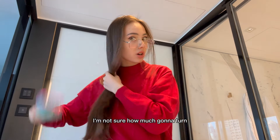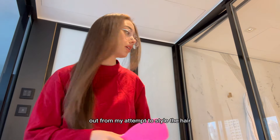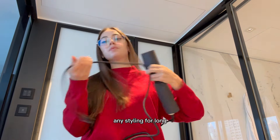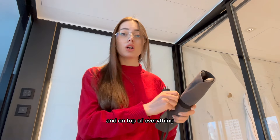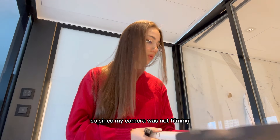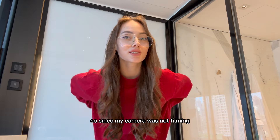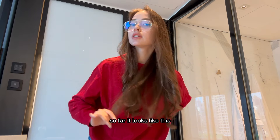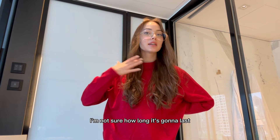I'm not sure how my hair styling attempt is going to turn out because my hair naturally doesn't hold any styling for long, and on top of that Hong Kong is very humid. Since my camera wasn't filming, I'll show you the final result — so far it looks like this. Not sure how long it's going to last!